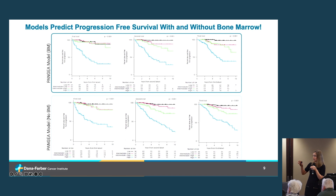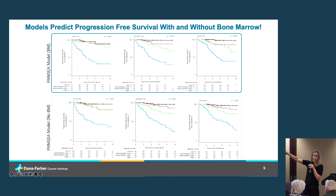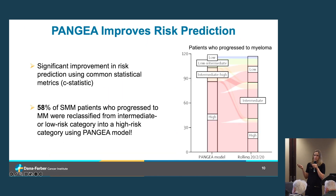These Kaplan-Meier curves show progression-free survival. The flat black curves at the top represent patients who do best, while the downward-sloping blue curves represent patients who do worse. Our model successfully separates patients based on their probability of progression. Comparing models with and without bone marrow data, they perform equally well. Importantly, as we contribute more clinical information with each clinic visit — moving left to right on the slide — the models get better at stratifying patients.